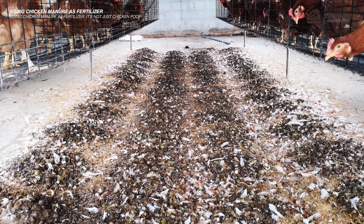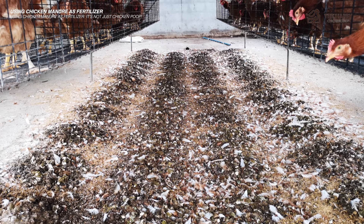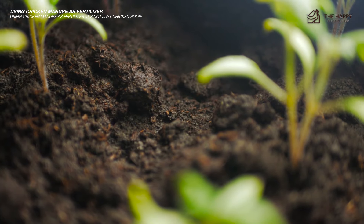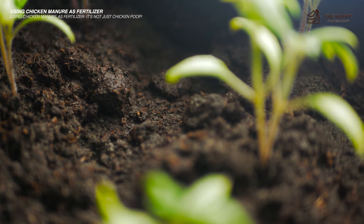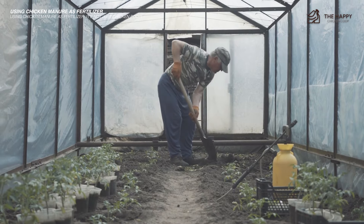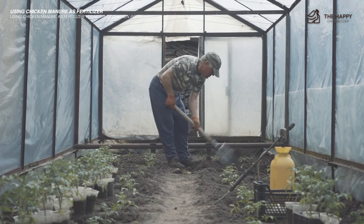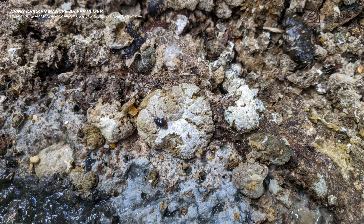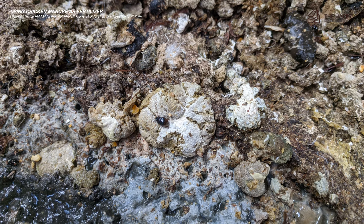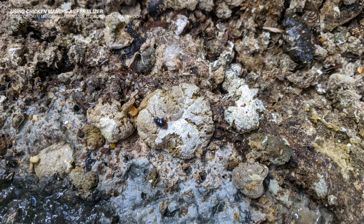Chicken manure is a natural fertilizer that provides more than just macronutrients and micronutrients. It adds organic matter to the soil, which improves its structure, optimizes the soil's moisture-holding capacity, drainage capability, and aeration levels, and even reduces erosion risks while retaining key nutrients better. The addition of chicken manure also enriches essential microbiotic activity within the soil, allowing for quicker availability of vital plant nutrition.